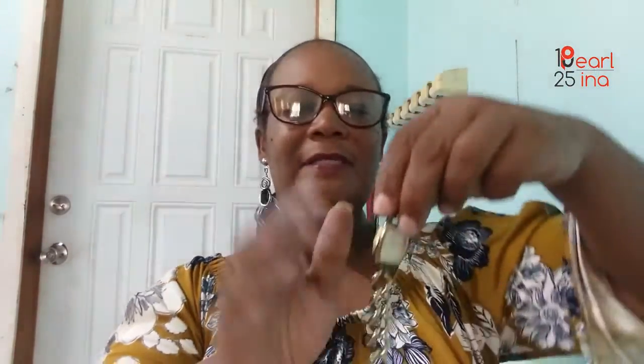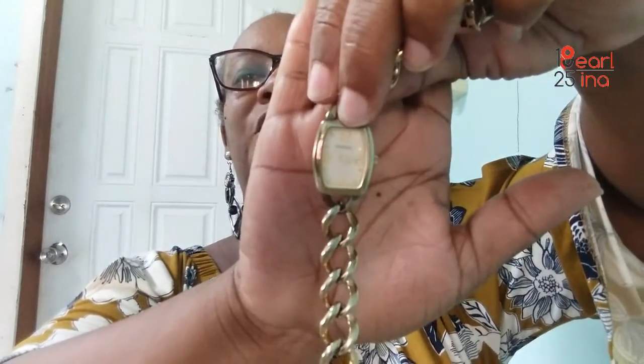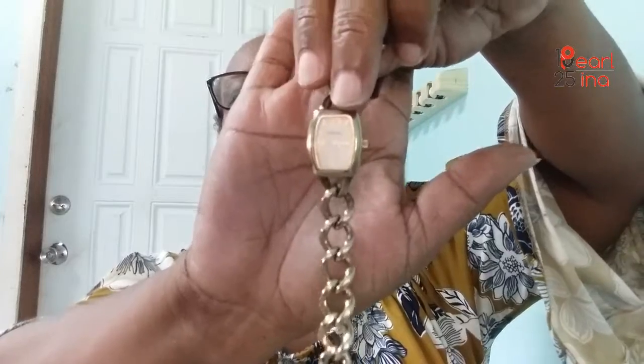Another thing about my watches — the numbers on some of them are very small and I can't really see them anymore. I don't really wear watches much for that reason. I can't even make out the brand on this one. But the numbers on this gold watch are pretty big, which I like. I have one more gold watch to show you.